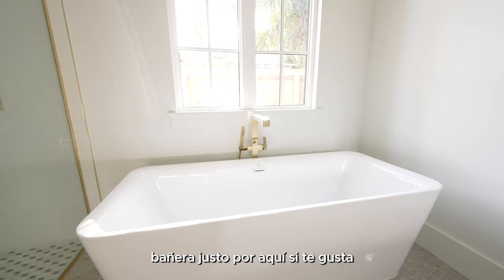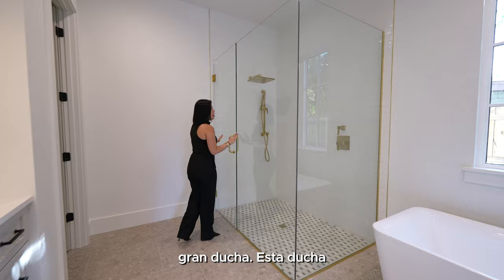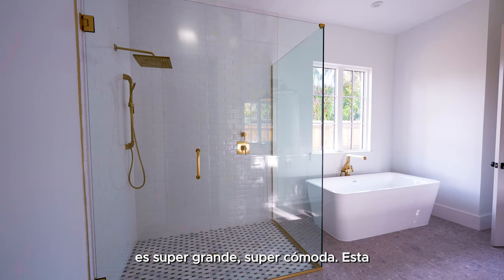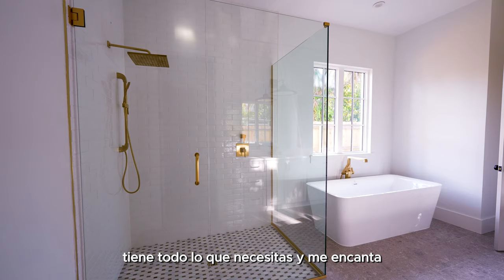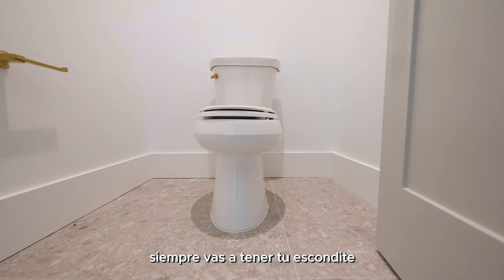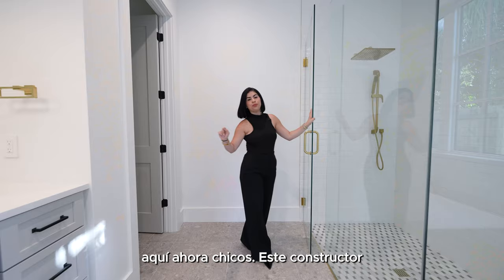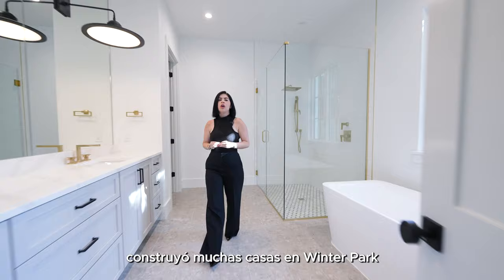There's a freestanding tub right through here if you love to take baths, and then a really nice big shower — super big, super comfortable, with everything you need. I love what they did with the glass because it makes it look so elegant. And you always have your tucked-in toilet right through here.